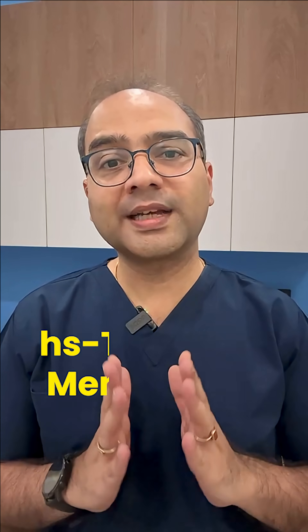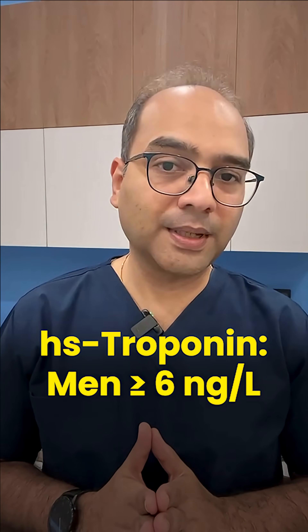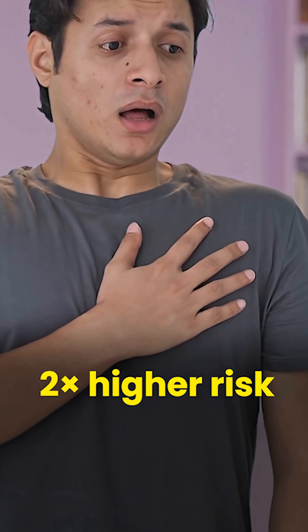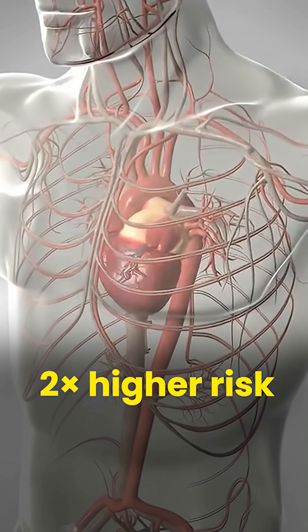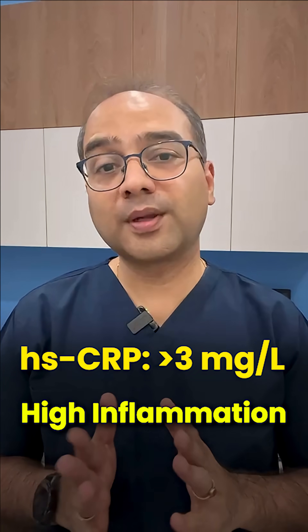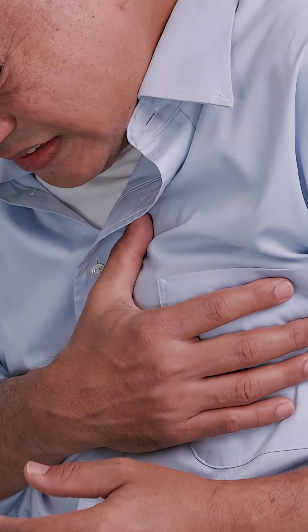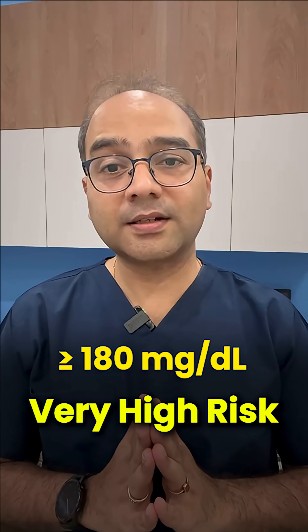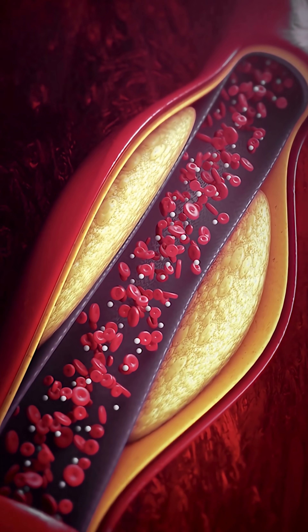High sensitivity troponin of more than 6 ng/L in men and more than 4 ng/L in women means a nearly 2 times higher risk of future heart attack or heart failure. An hsCRP of more than 3 ng/L means high inflammation — that's double the risk of a heart attack or stroke. And LPa of more than 50 means a higher lifetime risk, and more than 180 means a risk similar to having cholesterol problems from birth.